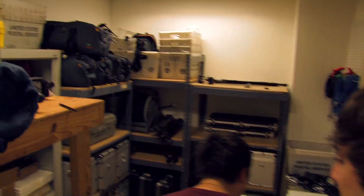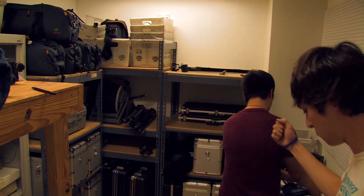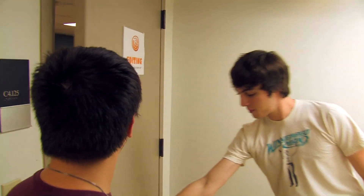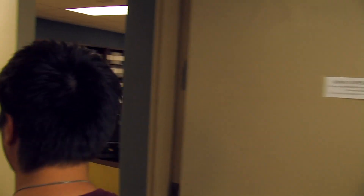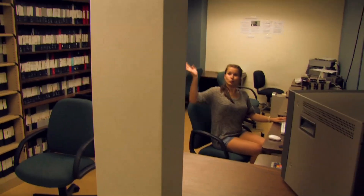Once you're done with the studio, head over next door to the equipment checkout closet. This is where we keep all those cameras, microphones, cables, and lights that you can check out and make segments on the go. Next to that, we have the editing room — this is where all the computers are that let you capture your footage and edit it into the most awesome segments ever.